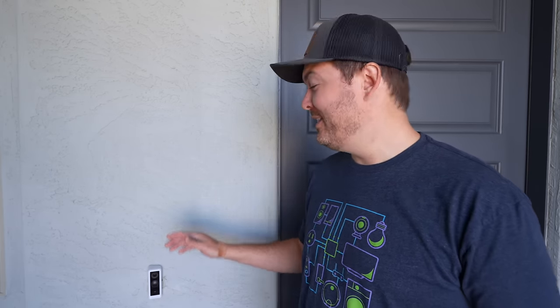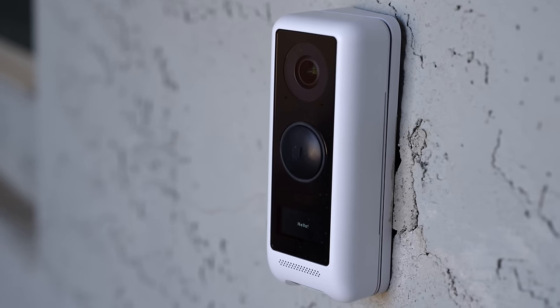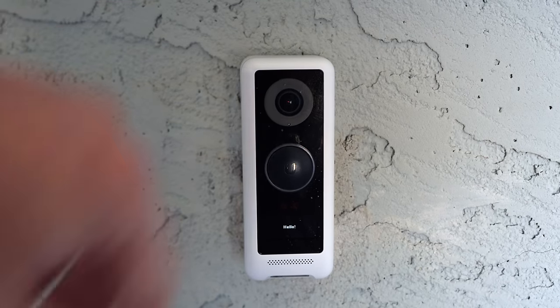The video doorbell is a completely different story — I love this and I use it all the time. This is the Ubiquiti G4 doorbell and it records 24/7 to a hard drive inside, so there's no monthly fees or anything like that. I love this thing. 10 out of 10.